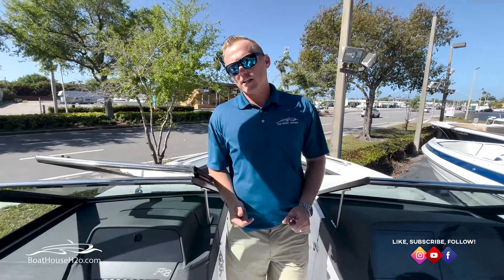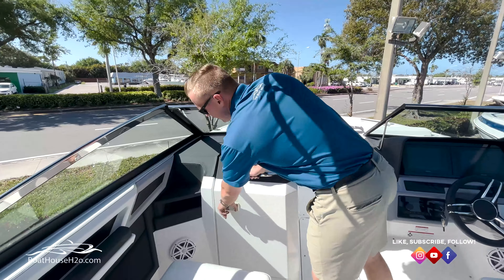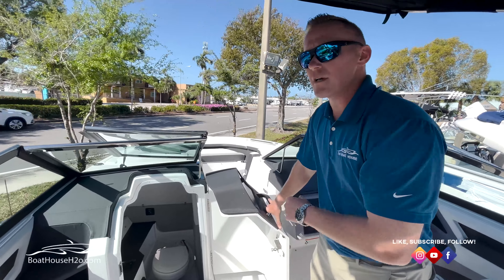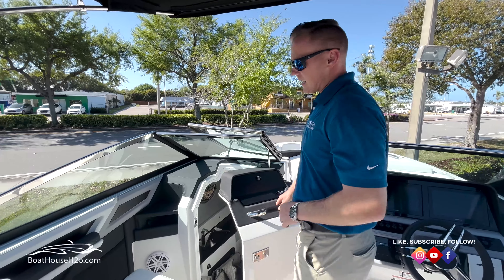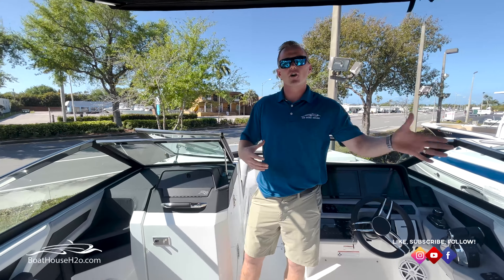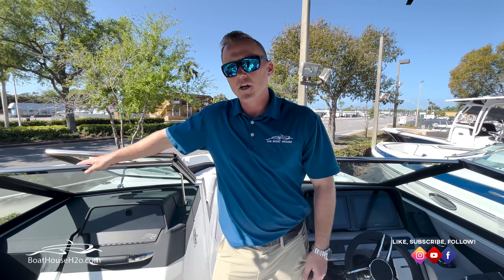This being a 28-foot boat, you may do a couple of larger trips on it. We've got a full porcelain head on board — with the macerator, we can pump it overboard or you can pump it out at a marina. Just a lot of great options if you're going to be doing that trip down to the Keys, up to Sarasota, or even just for that day boat when you're out there with family and friends.